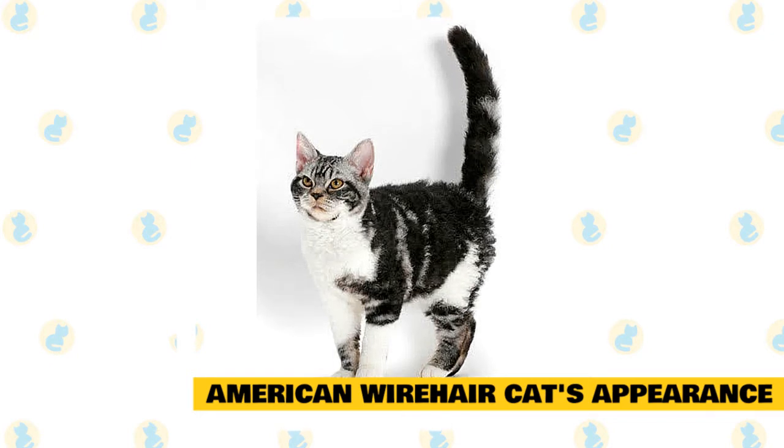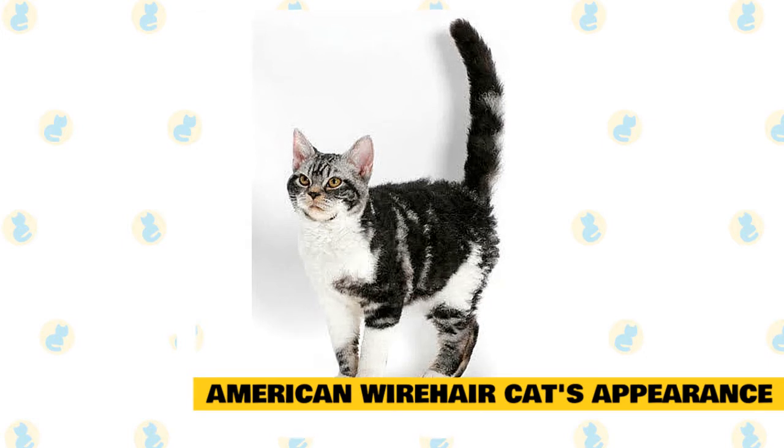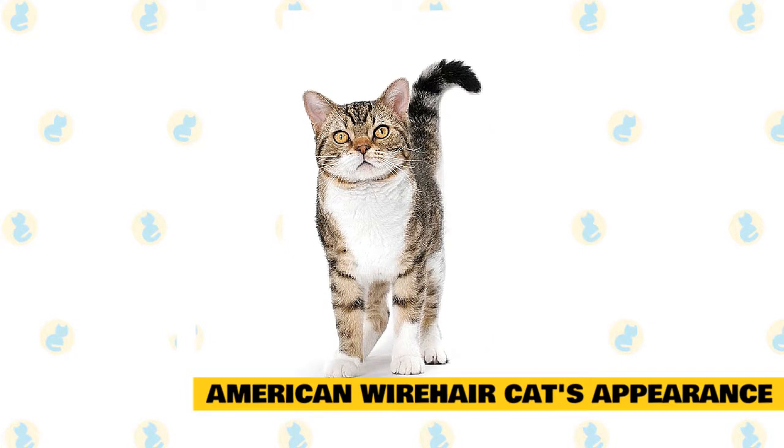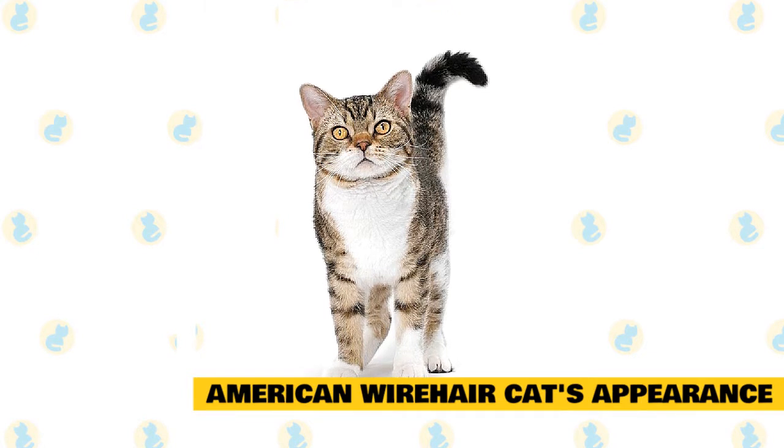They have medium-sized, muscular bodies that appear round and thick in shape, and typically weigh between 8 to 12 pounds. Though they are a short-haired cat, their coats do grow a bit longer in the winter for added warmth. American Wirehairs can be solid black, blue, white, red, or cream. Coat patterns include chinchilla, smoke, cameo, calico, tabby, and bicolor.